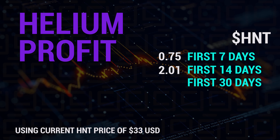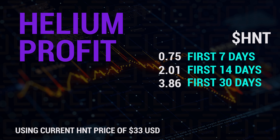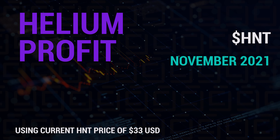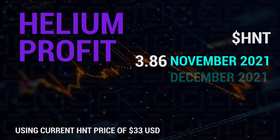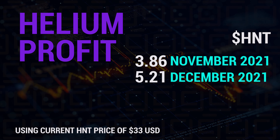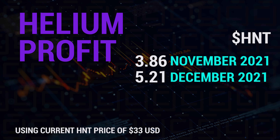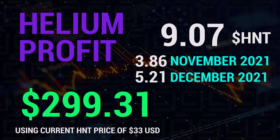For the remainder of the month, I increased my profitability, closing out at 3.86 HNT which equals $127.38. So for my first month in November, I earned a total of 3.86 HNT. My second month mining — December 2021 — I earned 5.21 HNT, which is better. I still had some down periods in there — three or four days — which gives me a grand total of 9.07 HNT, equal to $299.31.